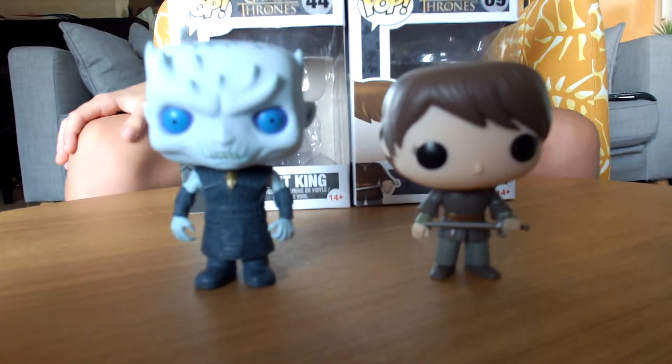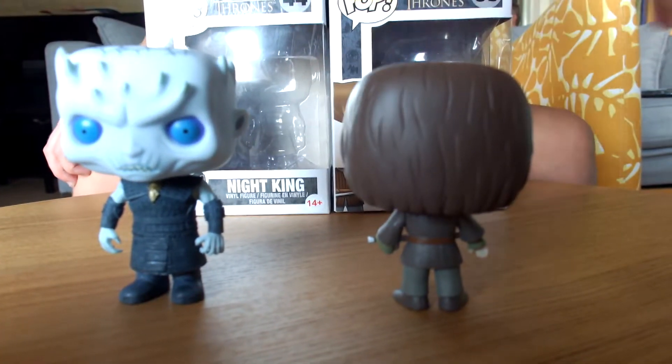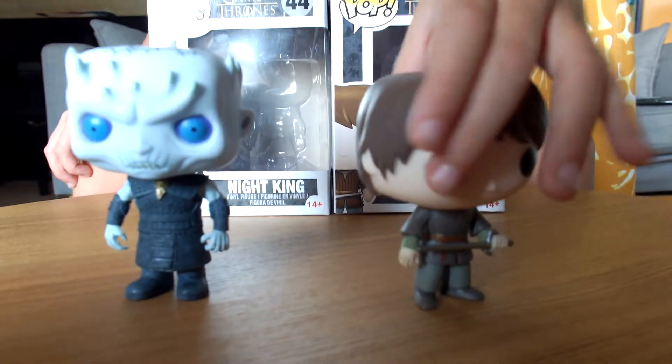So, Arya Stark. We are going to show her. There you go, there's the back. And so she has a sword.